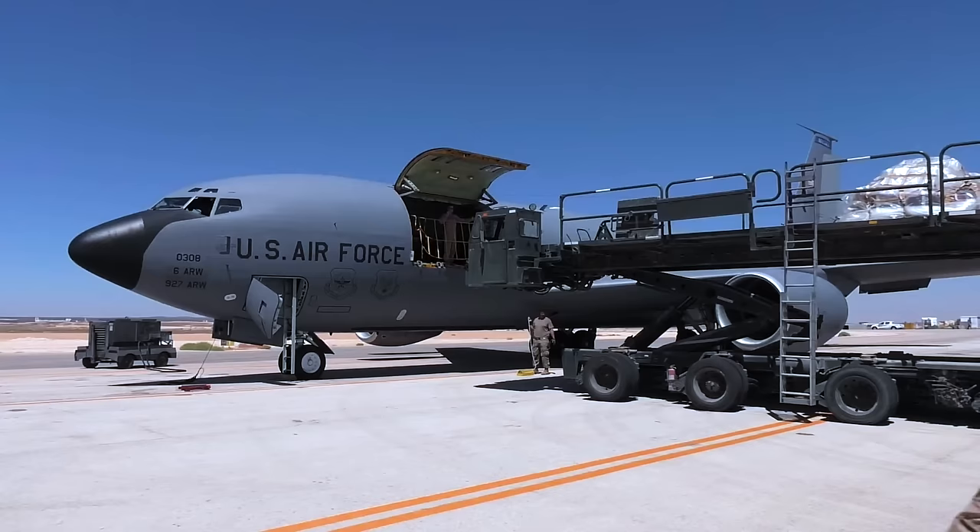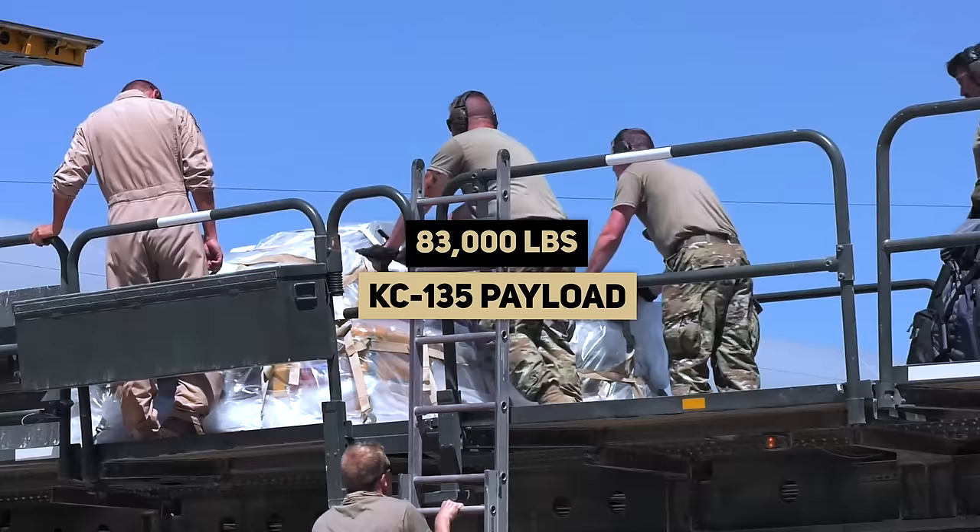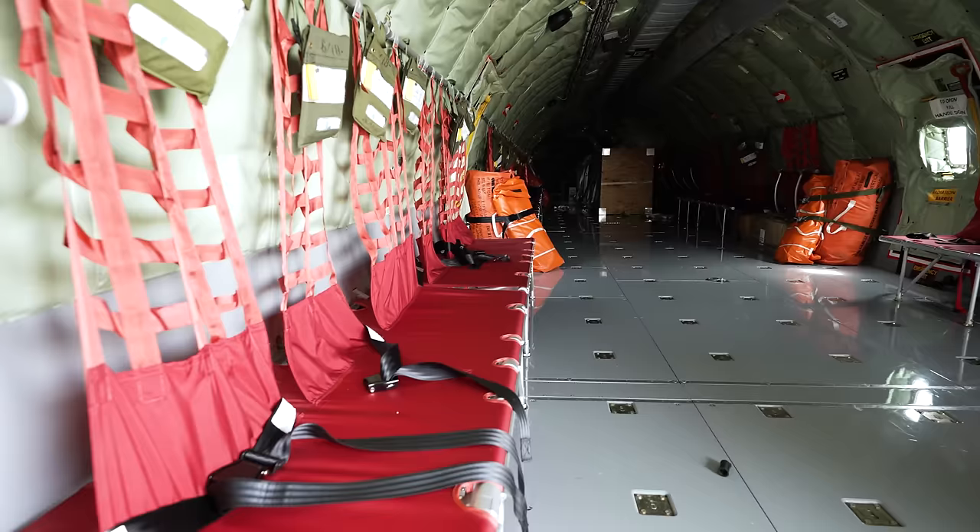Just like when the KC-135 first rolled off the line, the primary mission remains aerial refueling. However, today the aircraft can also support cargo transport and can move 83,000 pounds of cargo, or six standard-sized pallets loaded up inside. Up to 36 passengers can fit on these seats lined on either side, including aeromedical evacuation, in which stretchers can be loaded on board to transport patients wherever they need to go.